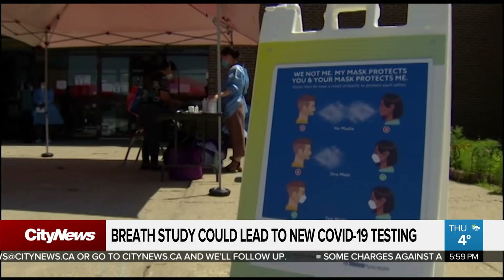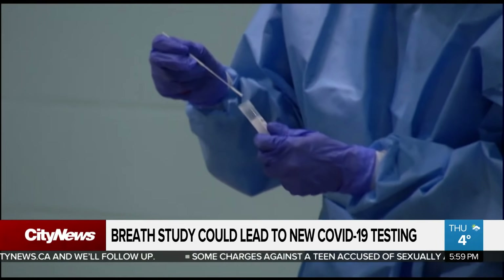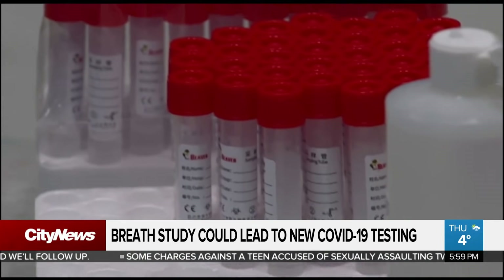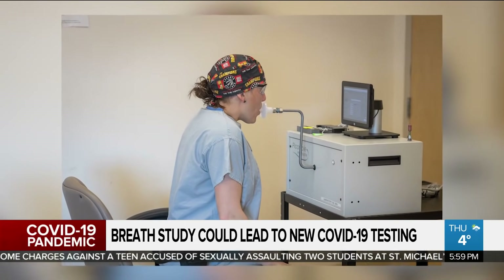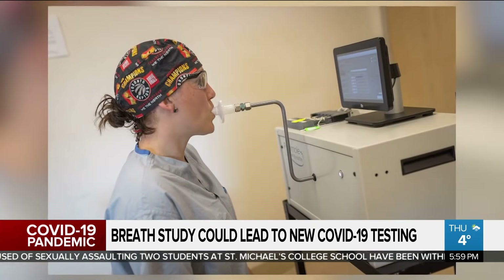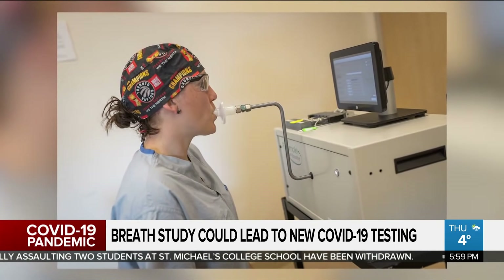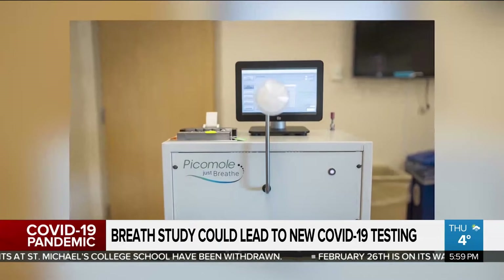The trial will take about six months to a year, and if it's successful, the next phase of the study will look into whether this technology can detect which stage of COVID a patient is experiencing based on what is detected in the breath. O'Shea says the ultimate goal is to develop rapid testing that can quickly detect changes in a COVID patient's condition. In Toronto, I'm Brandon Rowe for City News.